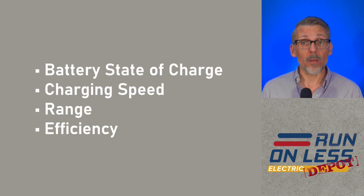I've broken down my observations into four different categories: batteries, charging, range, and efficiency. Those numbers kind of surprised me for the Tesla Semi. They've been making some big claims, and the numbers were a little bit surprising. I'll save the best for last.